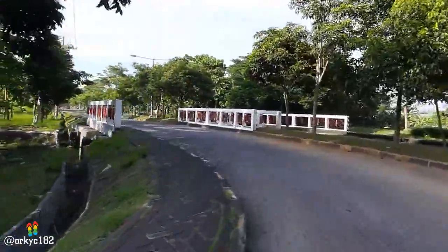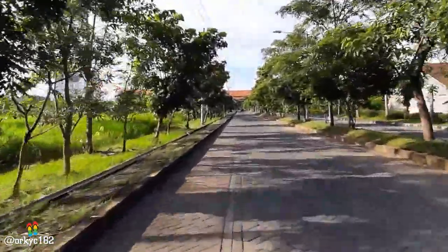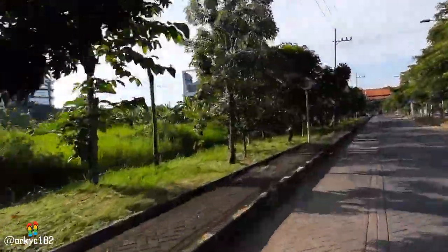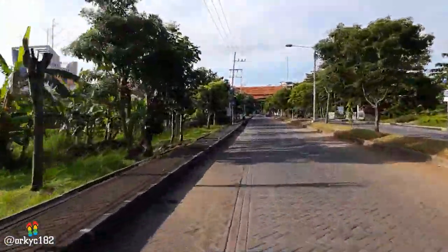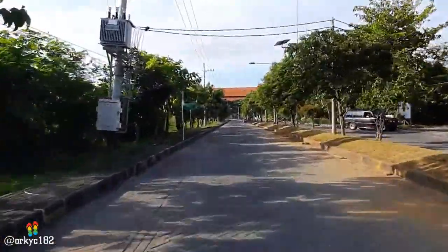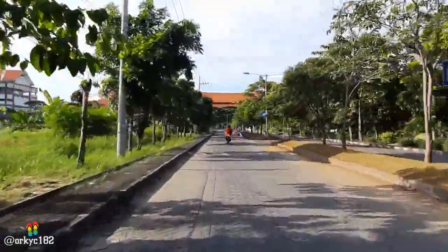Nah kita belok kiri ya, karena gak ada jalan lain. Oh ada sepeda nih, gak ada orangnya. Itu jangan-jangan sepeda hantu tuh. Ada sepeda gak ada orangnya — atau orangnya lagi di bawah jembatan. Oh ya, di sebelah kiri ada gedung. Gak tahu gedung apa itu ya. Coba deh kalian perhatiin sebelah kiri — ada gedung besar. Ini bagi kalian yang tahu, tolong tulis di kolom komentar, oke? Di sini ada sepeda motor tapi gak ada orangnya juga. Kok banyak banget gak ada orangnya?